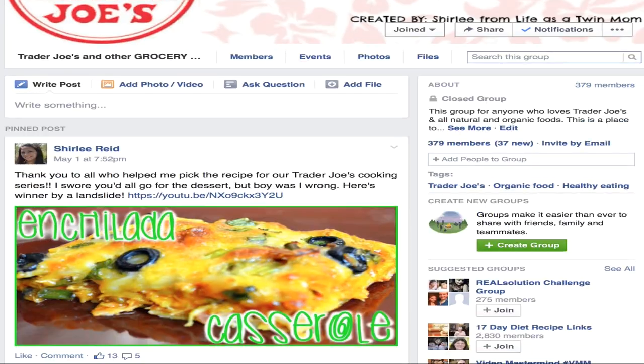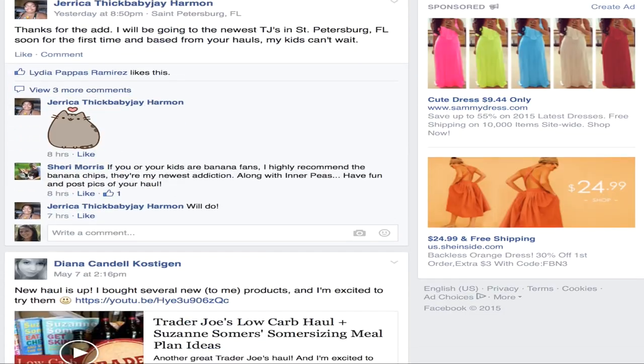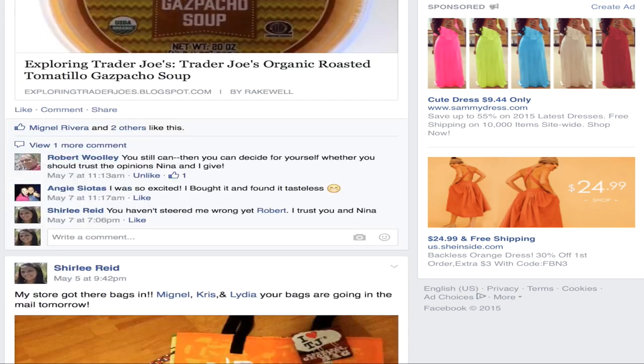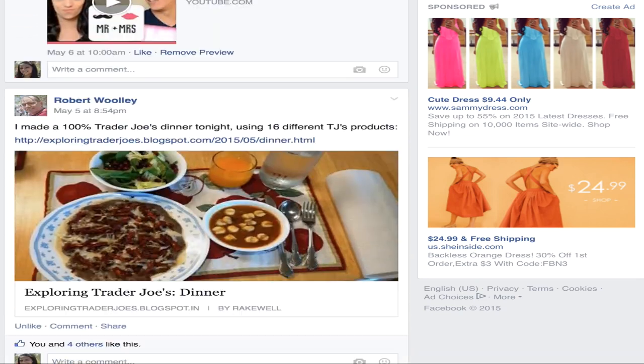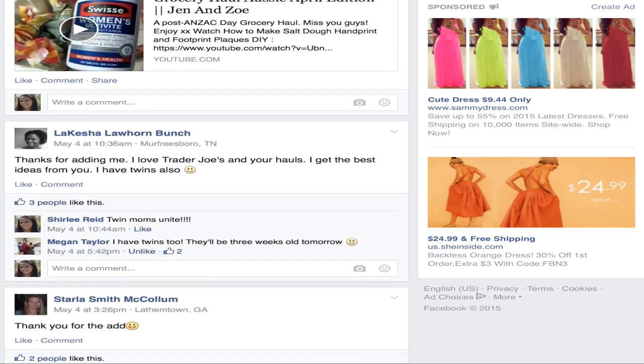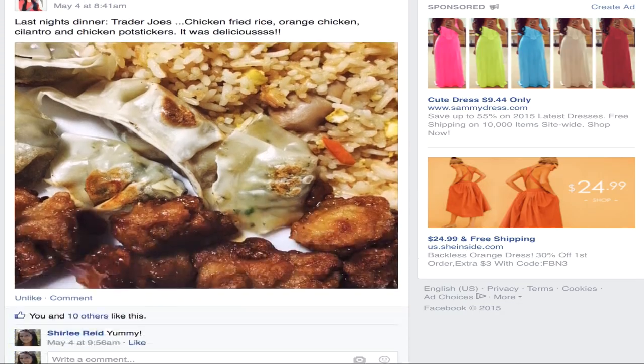For those of you who don't know, I did start a Facebook group for Trader Joe's lovers like ourselves. We would love for you to go join us over there. It's just another place where we can connect, review products, discuss things — anything Trader Joe's or grocery haul related. Check the description box, there's a link.